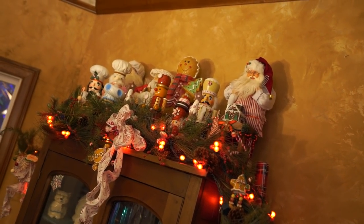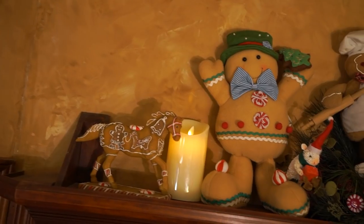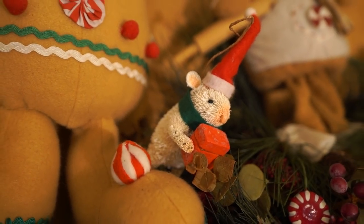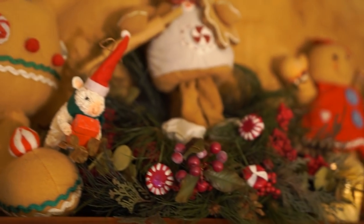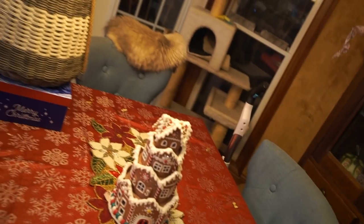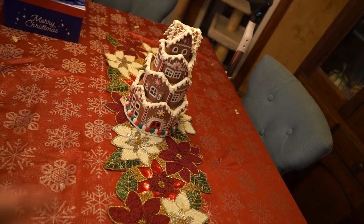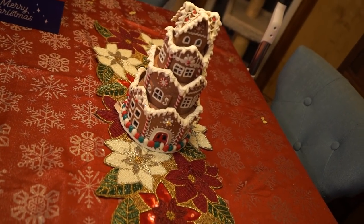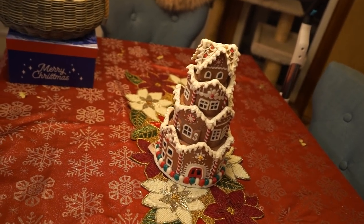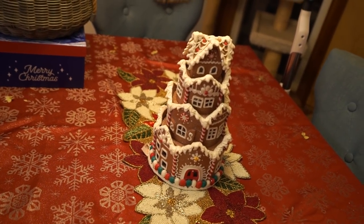Got the gingerbread horse up there with the gingerbread people and the snowmen, and a little Christmas mouse tucked away up there with everything. Those candles look nice at nighttime when the lights are off. A few things on the table — got the runner out and the little gingerbread cake. I think that's what this is. It's got tiers on it. Welcome back, Turbo. Gotta get you some cookies. Your face looks very long on the wide-angle lens.